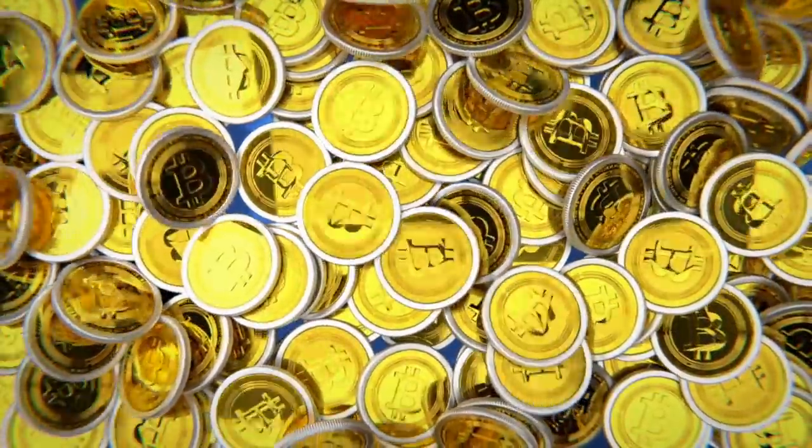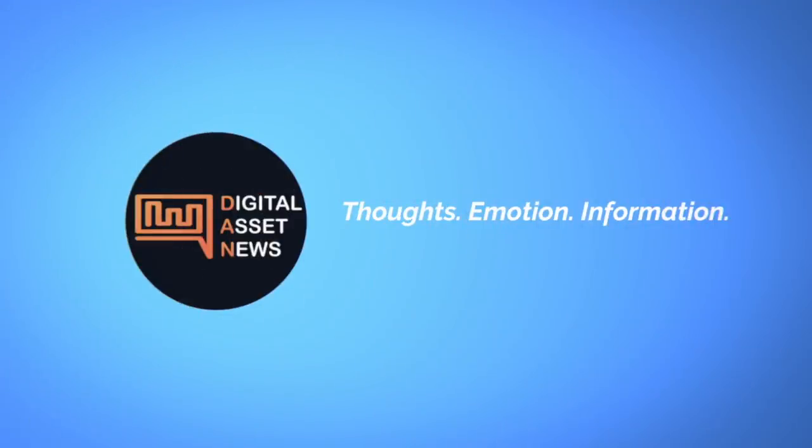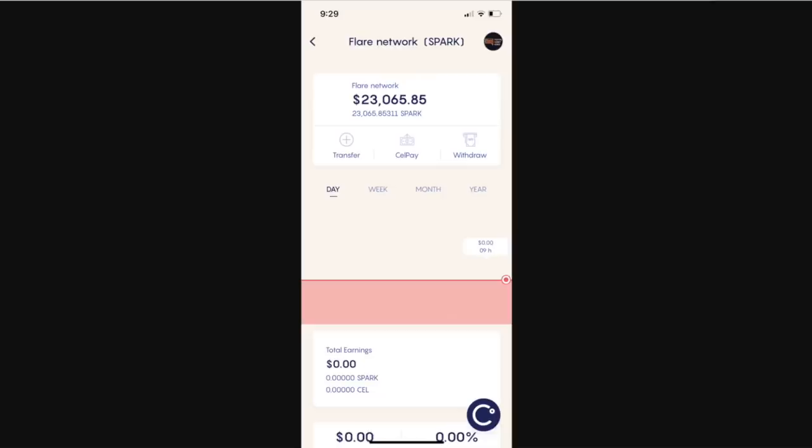Welcome to Digital Asset News, where we cover top stories in cryptocurrency and digital assets and break them down into bite-sized pieces. Today we're going to talk about where are my Spark tokens from the XRP or Flare airdrop. This is a question I keep getting from a lot of different people, and it's actually one I have myself, so I want to dig deep and take a look at this but keep it very simplified.